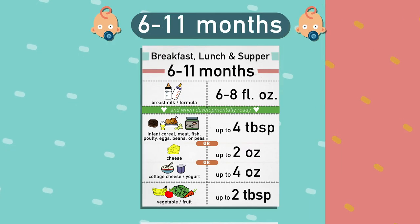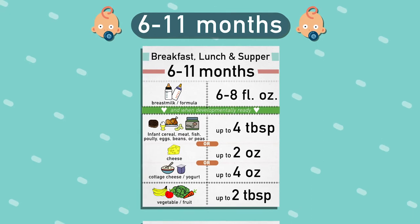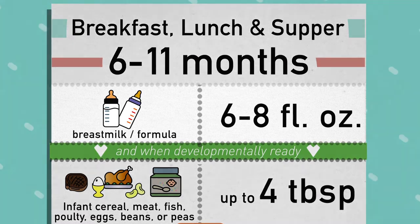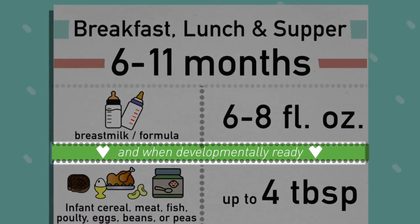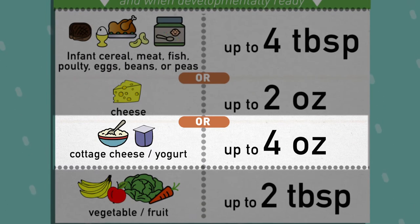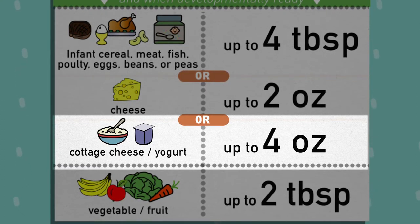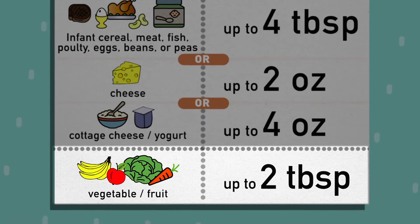The meal pattern for infants 6-11 months is the same for breakfast, lunch, and supper, and a little different for snack. For breakfast, lunch, and supper, infants 6-11 months require 6-8 fluid ounces of breast milk or formula. When developmentally ready for foods, up to 4 tablespoons of infant cereal, meat, fish, poultry, whole eggs, cooked dry beans, or peas — or up to 2 ounces of cheese, 4 ounces of cottage cheese, 4 ounces of yogurt, or 4 ounces of a combination of cottage cheese and yogurt. The third component is up to 2 tablespoons of vegetable, fruit, or both.